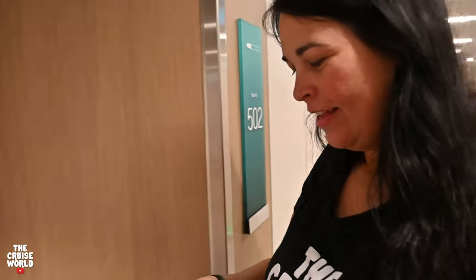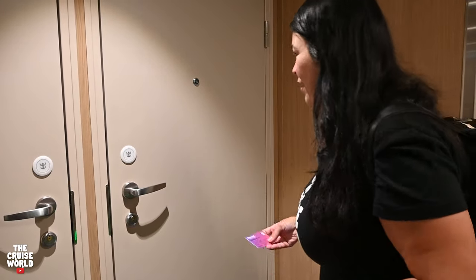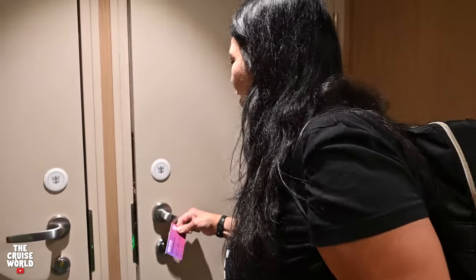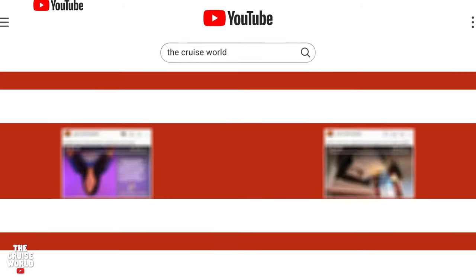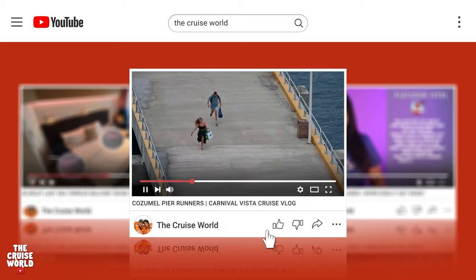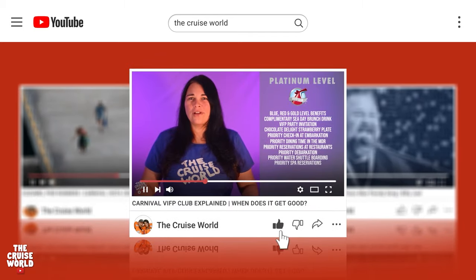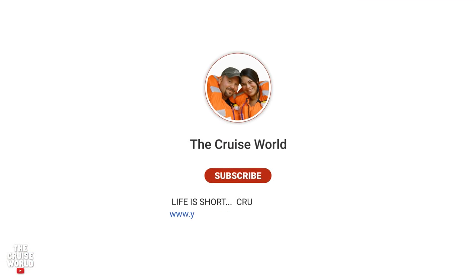Welcome back to the Cruise World. Today we're on board Royal Caribbean's brand new ship Icon of the Seas, taking a look at Ocean View Stateroom 9502. Whether you're already booked or looking for that perfect ship, the Cruise World has you covered with ship and room tours, vlogs, tips, parodies, and a whole lot more. If you love cruising, make sure you're subscribed with that notification bell turned on.